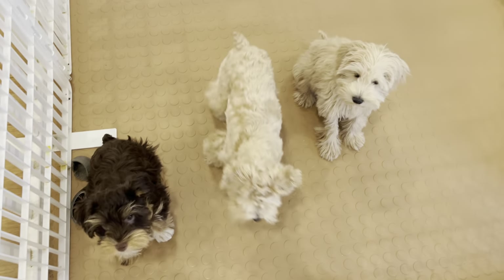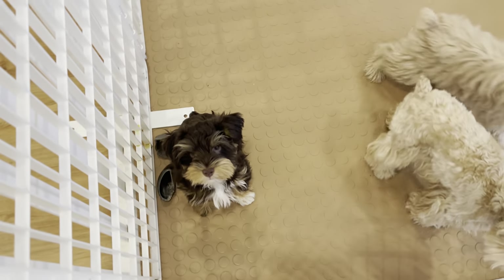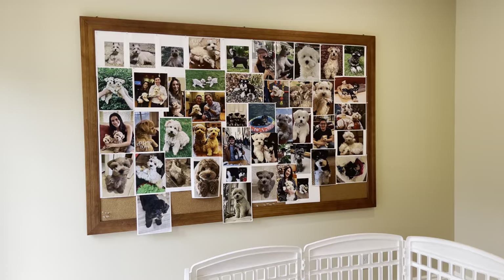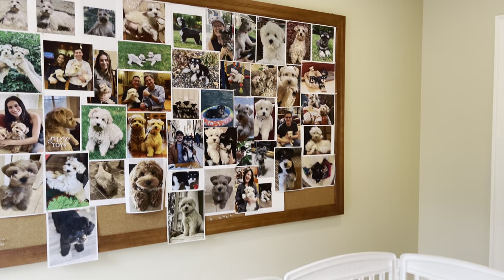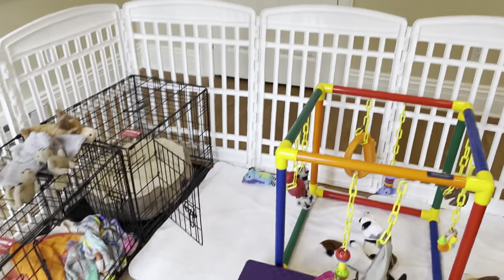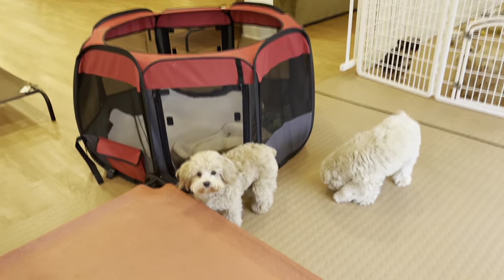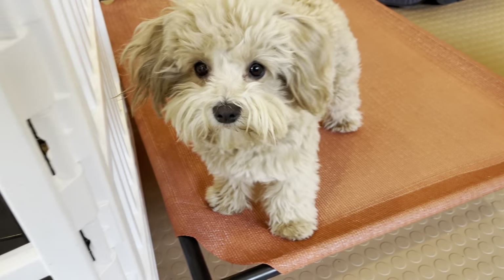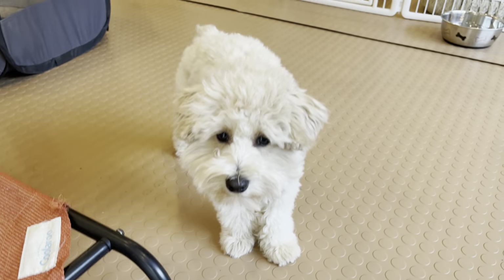Schnauzers can come in lots of different colors and sizes. Toy-sized schnauzers are typically 11 pounds and under, and miniature-sized schnauzers are typically 12 pounds and older. Here's some of our playpen setup that we have for our little ones. We have so much fun with our little toy and miniature schnauzers, whether they're groomed like a teddy bear or like a traditional schnauzer.